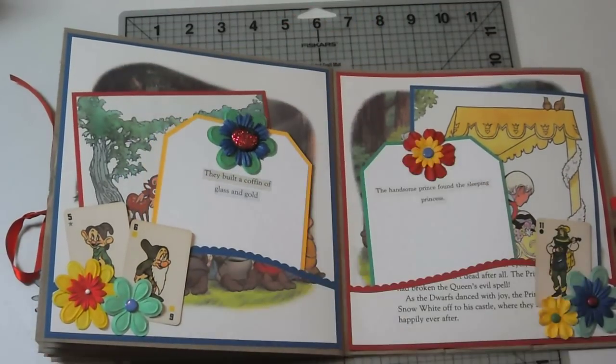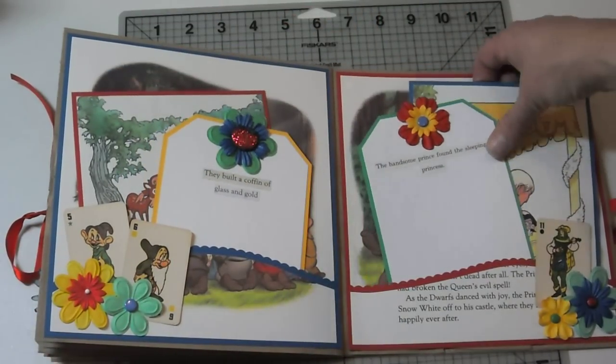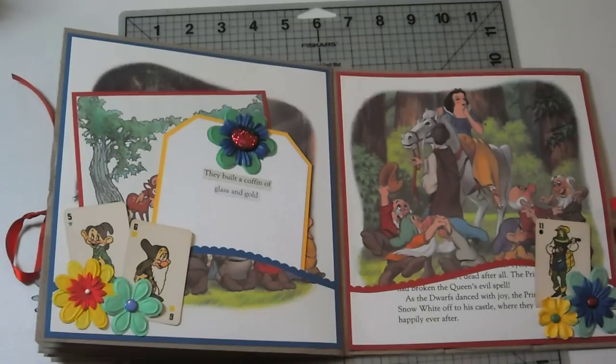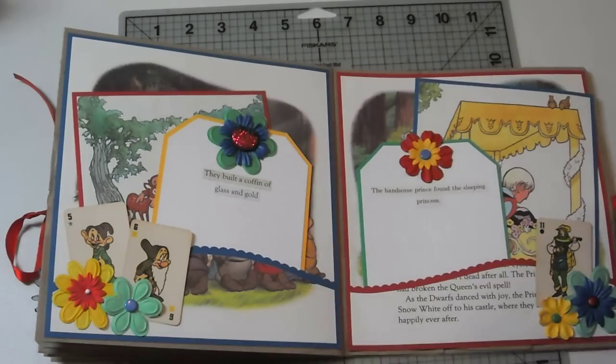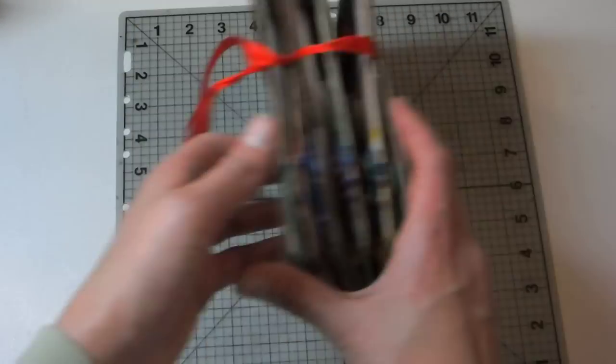And finally, happy day, the prince comes. The handsome prince found the sleeping princess and kisses her. They awake and live happily ever after. And there's the prince and some more dwarfs. So that is my Snow White album.